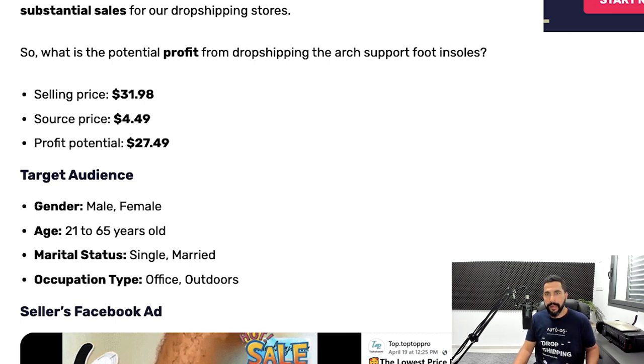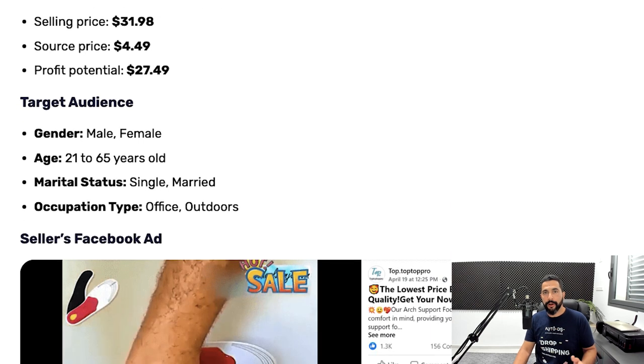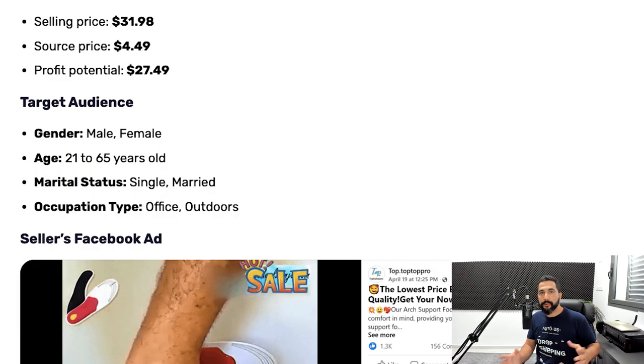The target audience for PPC ads on this product is both male and female, since we can all have back issues. Ages should be between 21 to 65 — back pain can come at any age, even starting from 21, and you can drop it below to 18. Marital status: both single and married — there is no distinction. Occupation type is usually people with office jobs or those who travel a lot, spending time outdoors walking and running.